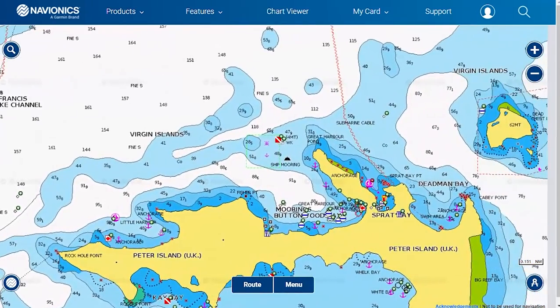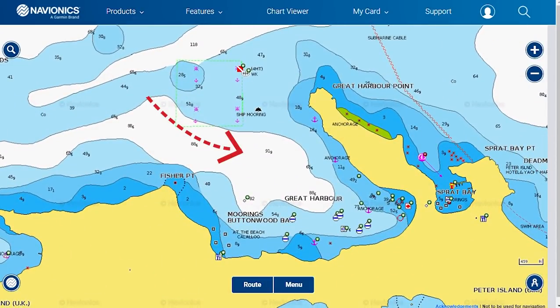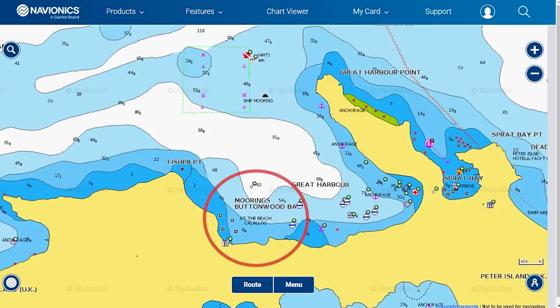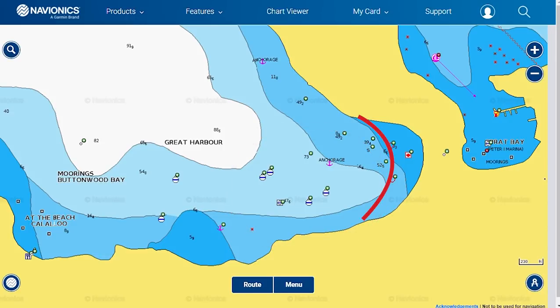Great Harbour is a straightforward entry with excellent depth all around. There's a large ship mooring at the north end of the bay. Ocean 7's beach bar and restaurant is on the western side in Button Bay. There are plenty of mooring balls in Great Harbour and payment can be made ashore if you are going to stay overnight. In the southernmost part of the bay is a protected fishing area, so locate a spot in about 20 feet of water to the west of the beach or along the headland that extends to the northwest. Anchoring here can get tricky, so make sure your anchor is well set.